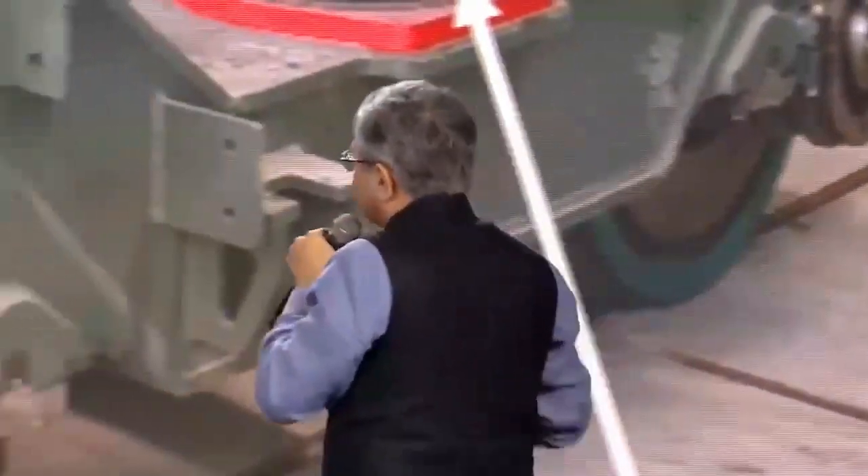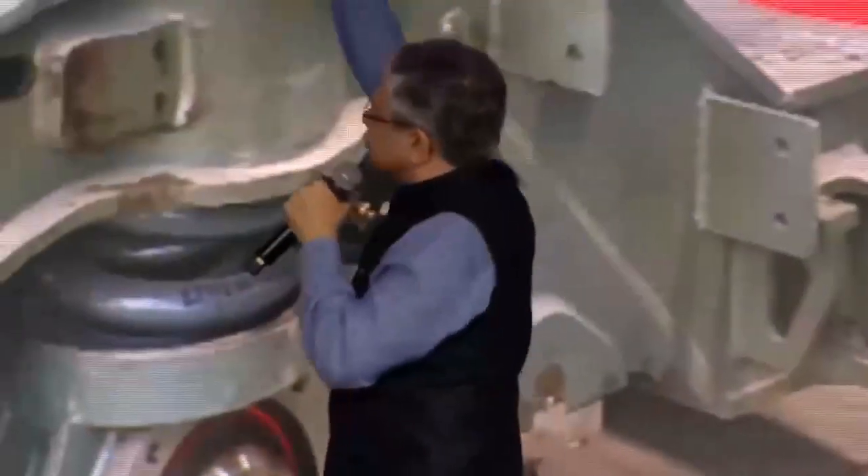Let me explain why I showed this — this is the bogey. Like in a truck we have the chassis which gives strength, and over that there is a body. Similarly, below a train coach there is a bogey. The bogey is where all the wheels are put in, the brakes are installed, and the motor is mounted. It's the structure that gives the train its strength and capability.